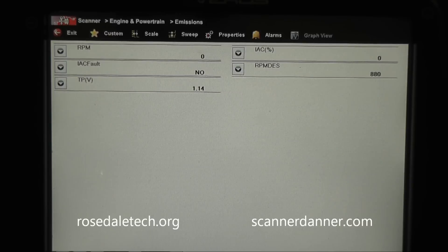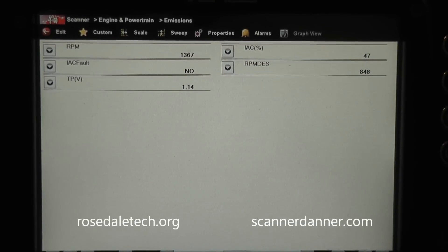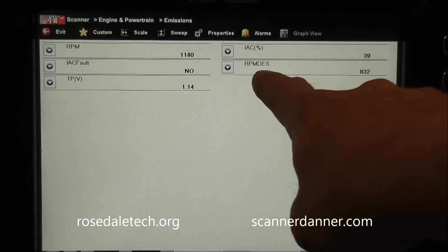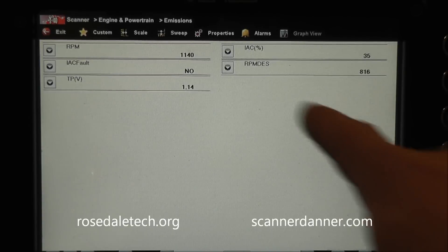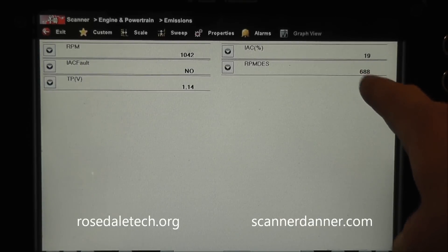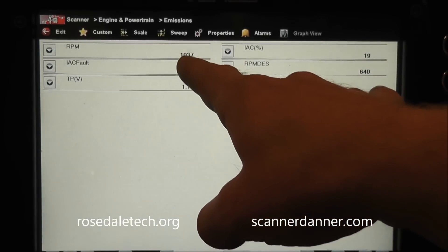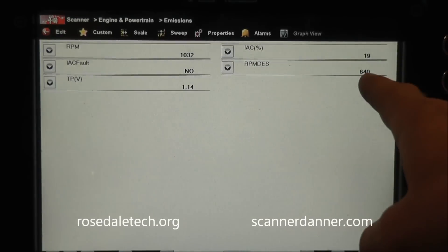I pulled up some data related to an idle air control system fault. Starting the car now. Taking a look at some of these data parameters — top right is my idle air control position. This is a pulse width modulated, duty cycle controlled idle air control motor. You can see the percentage number dropping. RPM DES is our desired RPM — that's where the computer wants the RPM to be. Our RPM is at 1100 and changing. Right away we see where our trouble code is coming from: 1000 RPM actual, desired at 640.